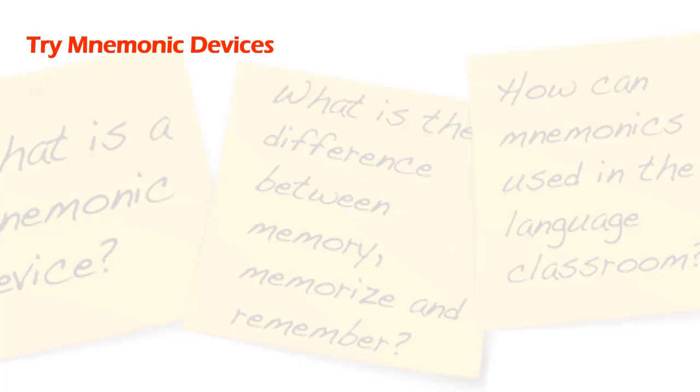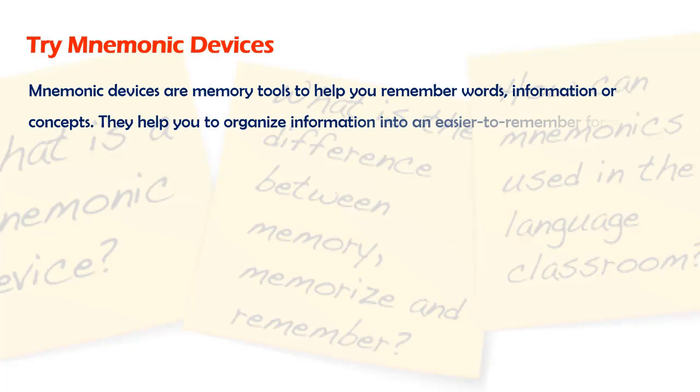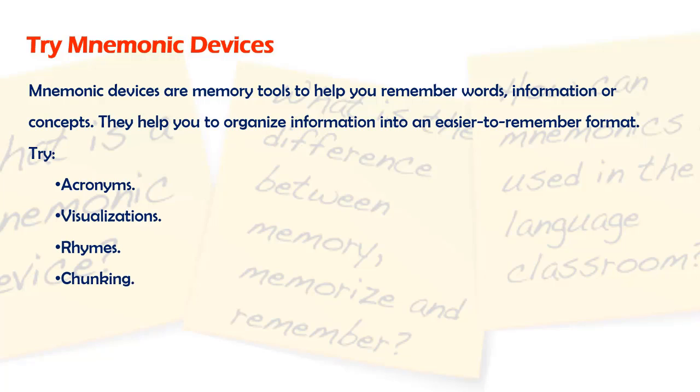Try Mnemonic Devices. Mnemonic devices are memory tools to help you remember words, information, or concepts. They help you to organize information into an easier to remember format. Try acronyms, visualizations, rhymes, and chunking.